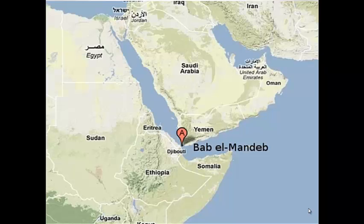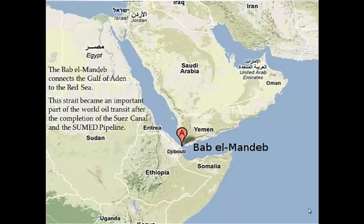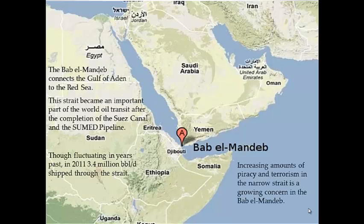The Bab el-Mandeb Strait is located at the south end of the Arabian Peninsula, between the countries of Yemen, Djibouti, and Eritrea, and connects the Gulf of Aden to the Red Sea. The strait became an important part of world transit after the completion of the Suez Canal and SUMED Pipeline. In 2011, 3.4 million barrels per day shipped through the strait. In 2002, a group of Al-Qaeda terrorists rammed an explosives-laden boat into a French supertanker, badly damaging it and killing one crew member — a growing concern of terrorism and piracy in the region.